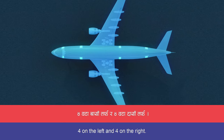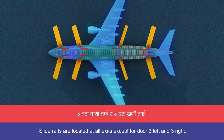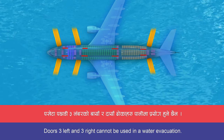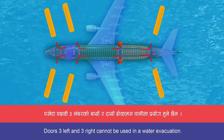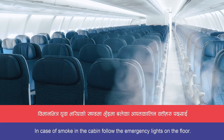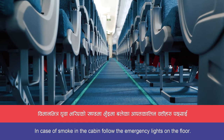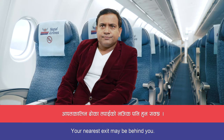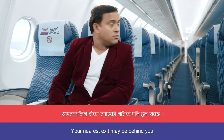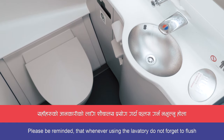There are four exits on the left and four on the right. Slide rafts are located at all exit doors. Doors three left and three right cannot be used in a water evacuation. In case of smoke in the cabin, follow the emergency lights on the floor. Please locate the exit nearest to you — your nearest exit may be behind you.